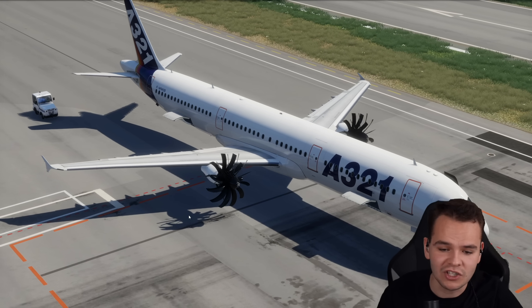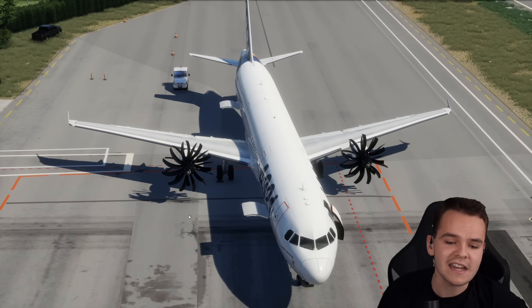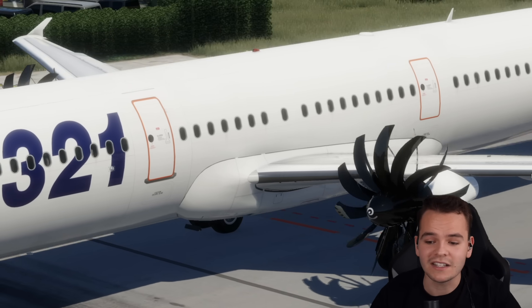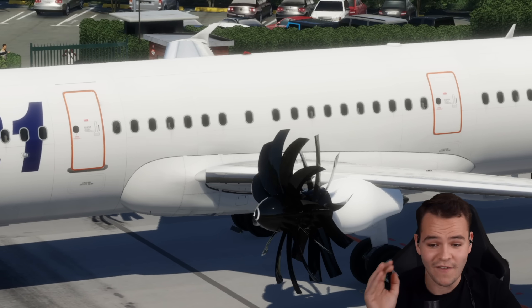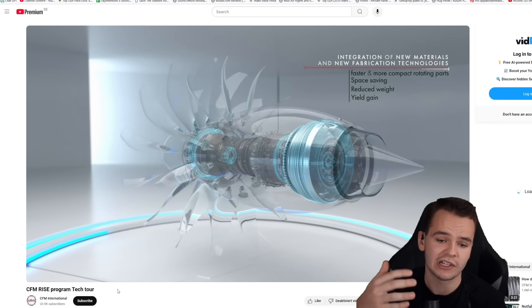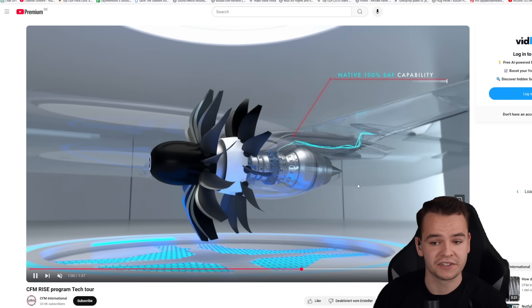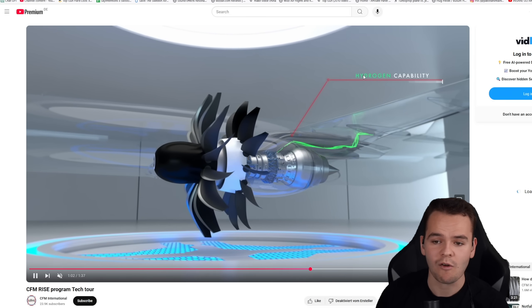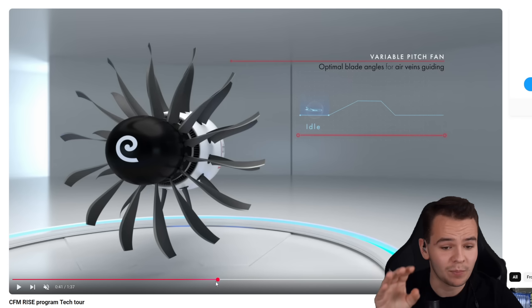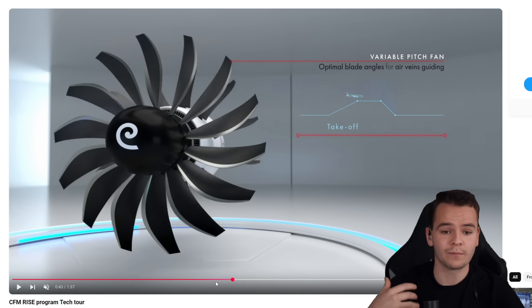But the CFM Rise project is interesting. Here I have a little animation of the wind blowing through. We can see that while this forward blade does spin, the blades behind it do not — they are actually fixed. Here's a render from CFM International showing inside the engine, which looks like a normal jet engine with the forward blade spinning. The CFM Rise project can apparently be powered with hydrogen.